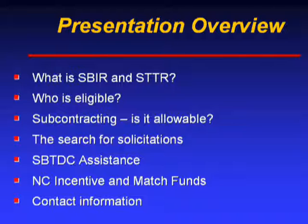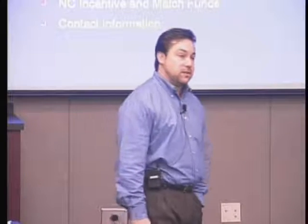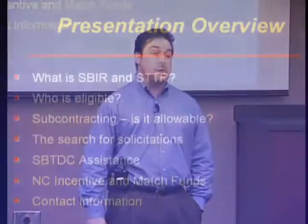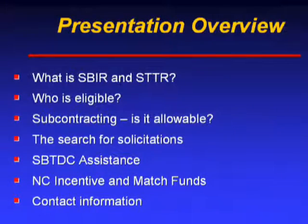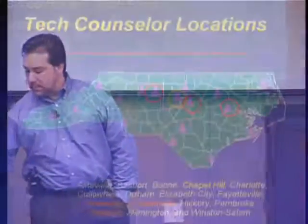Today we'll be talking about program specifics for the SBIR program — Small Business Innovation Research. We'll cover exactly what SBIR and STTR are, who is eligible, subcontracting, solicitation searches, SBTDC assistance, the North Carolina Incentive and Matching Funds Program administered by the Department of Commerce and the Board of Science and Technology, and we'll close with my contact information.